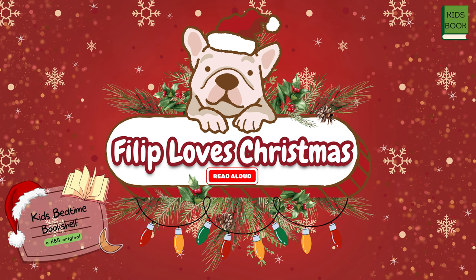Hello friends and welcome to Kids Bedtime Bookshelf. Today we are going to be reading Philip Loves Christmas. Get comfy, grab your favorite stuffed animal and let's explore the wonders that await us. Let's get started.